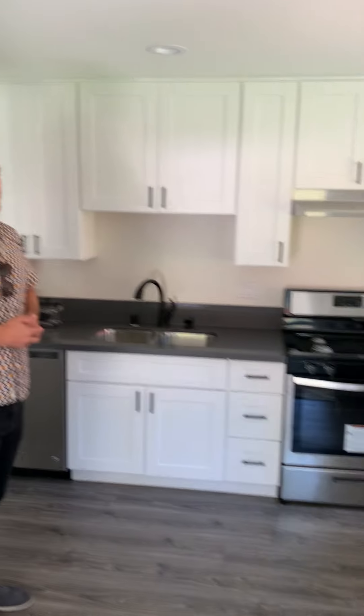You can see this is your living room and kitchen area here. We wanted to build it very open, that's why we have a lot of windows to let the light come through.